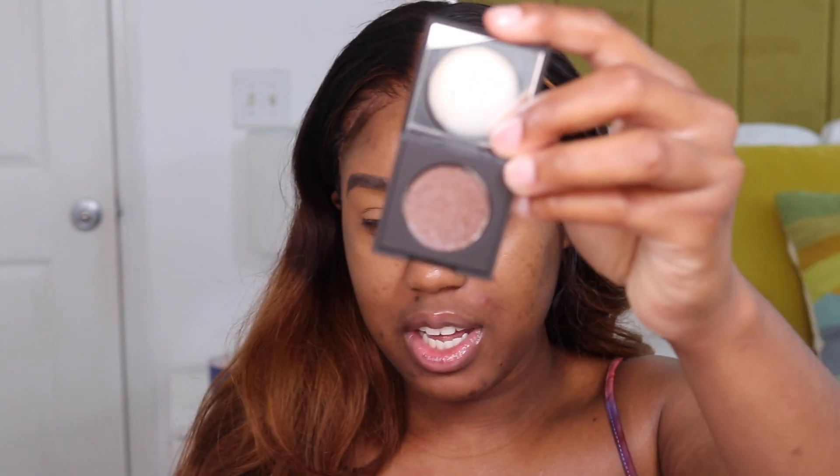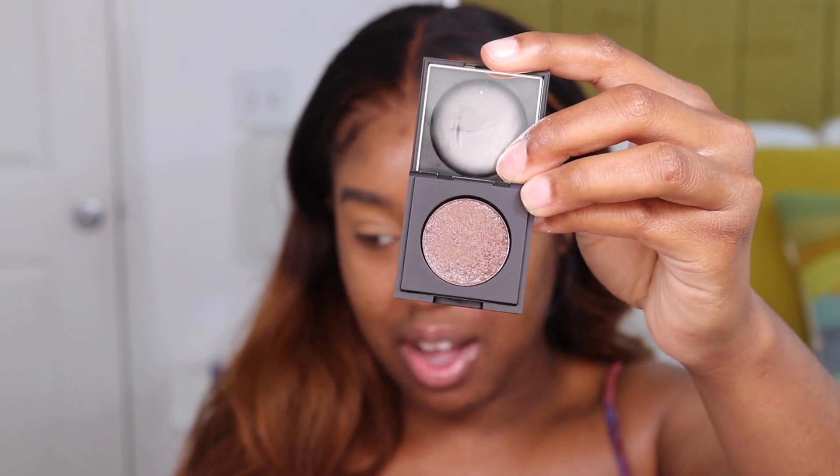I also got single shadows — these are called the Block Party shadows. These came out like last year or the year before, but I really wanted them. I did not want to spend $25 on a single shadow — that's just not something I enjoy doing. So this is Block Party. I did swatch some of them earlier — it's really pretty. It's like this brown with blue silver reflexes. It kind of reminds me of MAC True Brown, but not as blue.